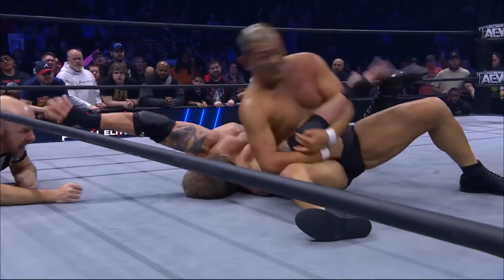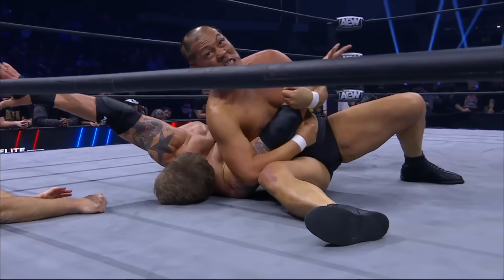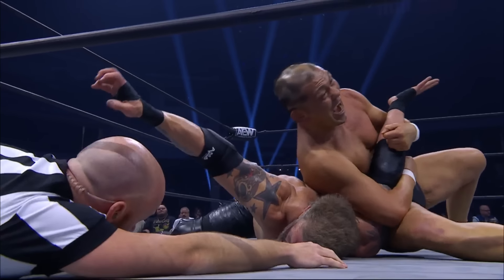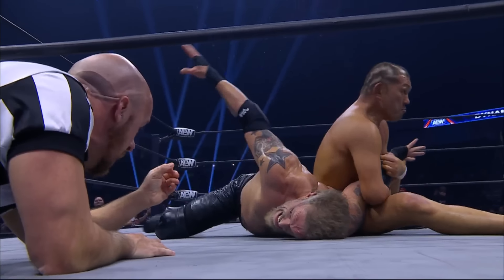And he's got it tight. That arm bar — Minoru Suzuki — he learned it from the namesake of Fujiwara, his former mentor Yoshiaki Fujiwara, the man who invented this hold. And Suzuki has it locked in tight.